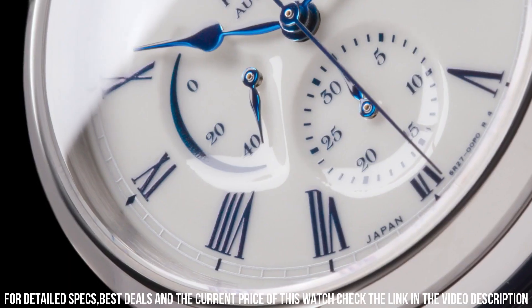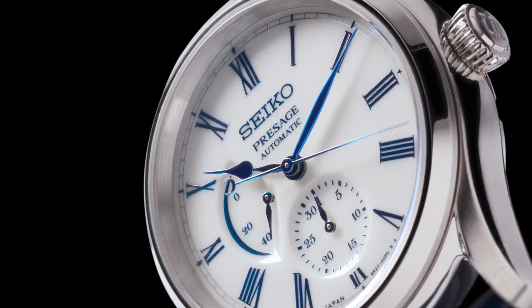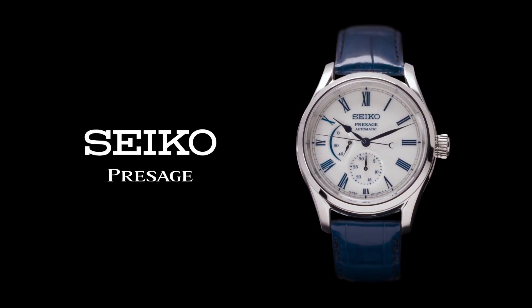Case: stainless steel. Crystal material: dual curved sapphire crystal with anti-reflective coating on the inner surface. Dial color: white. Strap: blue crocodile strap.